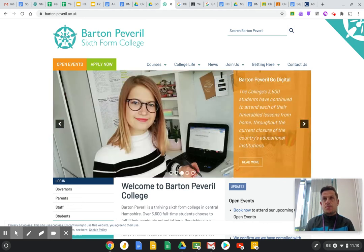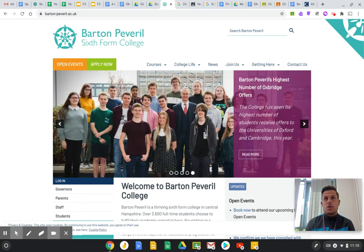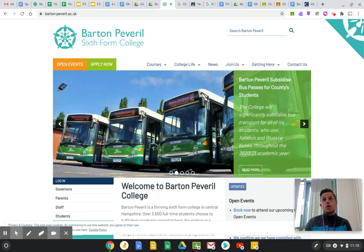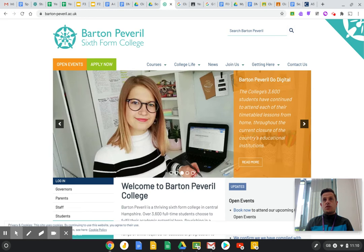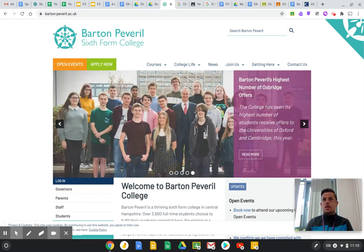For students that are maybe slightly less academic or prefer exams less and prefer doing coursework, it's a much better option. The CTEC course is split roughly 70% coursework based and 30% examined, and those exams are taken in a modular format, so they're not all at the end of the second year like they are with the three A-Level papers. So the advantage of the CTEC over the A-Level is for those students that maybe don't perform so well in exams and prefer to learn more practically — it's a good choice.